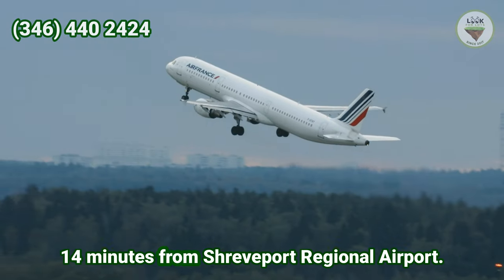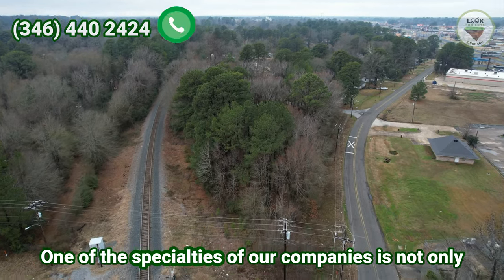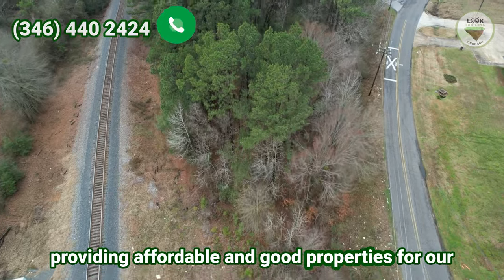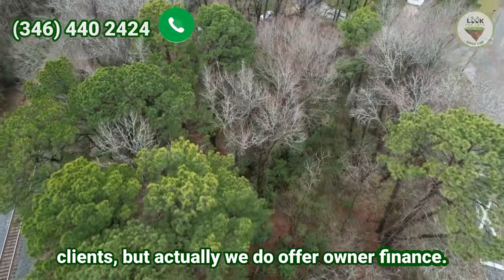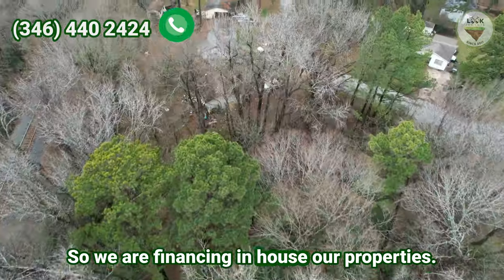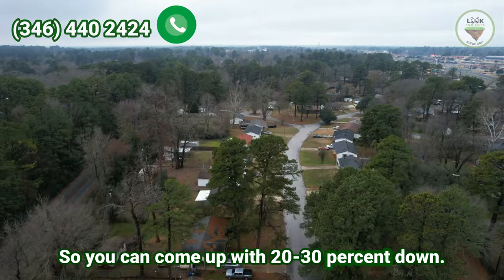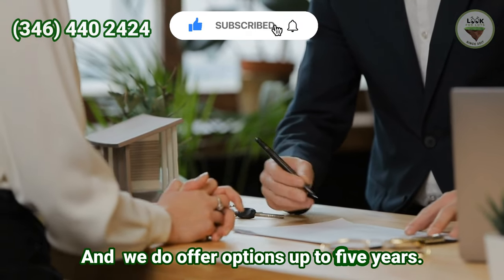14 minutes from Shreveport Regional Airport. One of the specialties of our company is not only providing affordable and good properties for our clients, but we also offer owner financing. We are financing in-house. You can come up with 20–30% down and we offer options up to five years.